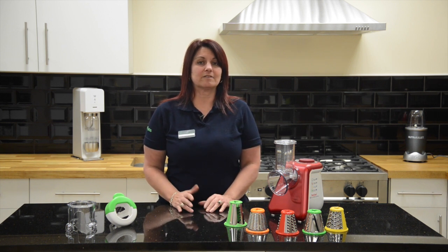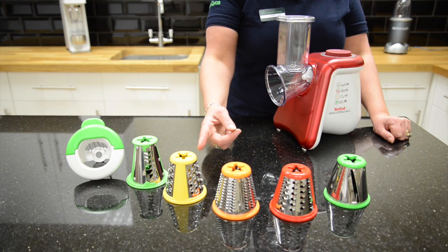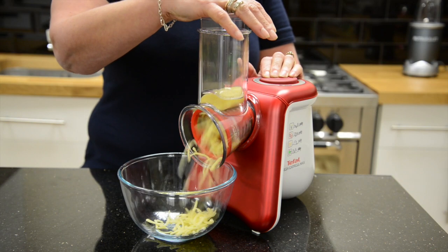It has five attachments: a slicer, a coarse shredder, a fine shredder, a grater and a dicer. So it's perfect for fruit for your breakfast, a salad or cheese for lunch, and preparing vegetables for your dinner.